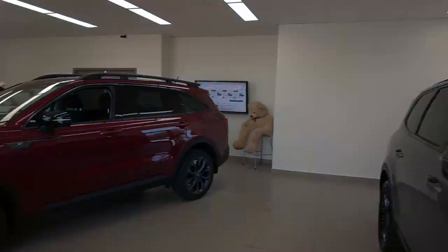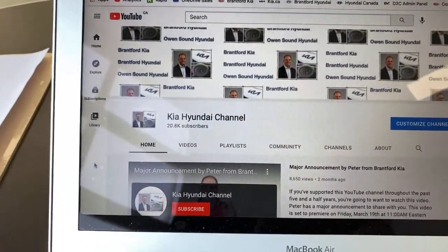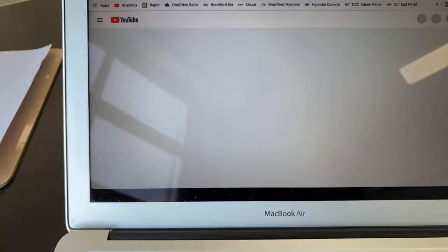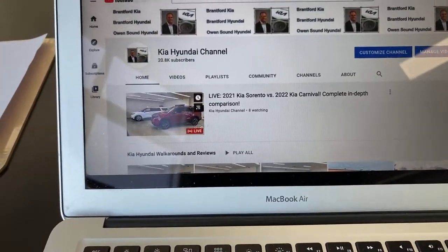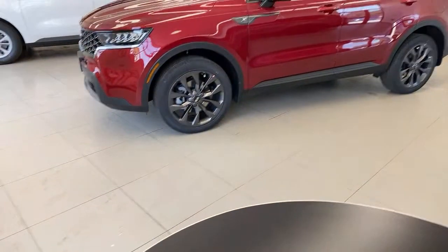Every weekday at two o'clock, we come here to our video bay and look at a Kia or Hyundai vehicle — oftentimes a couple of them. You just go to our YouTube page at two o'clock and you will see our live video right there on our homepage. We're going to click into that, and skip the ad for a quick second, because we have three dealers that support us and I encourage you to support them: Brantford Kia, Brantford Hyundai, and Owensound Hyundai.